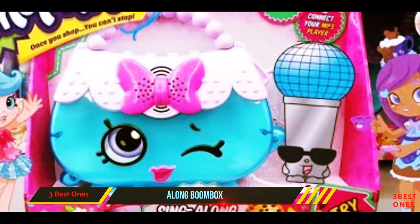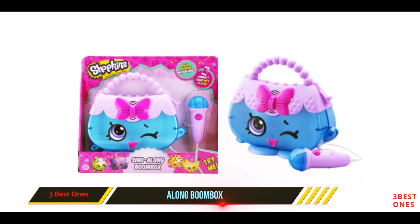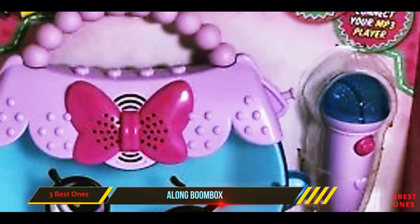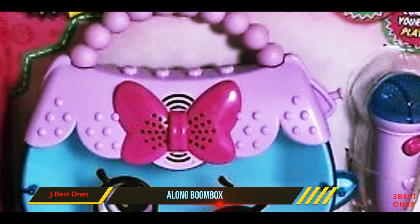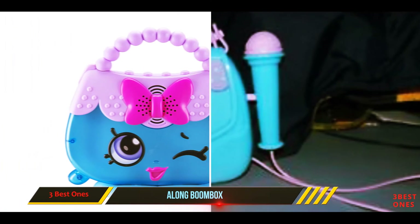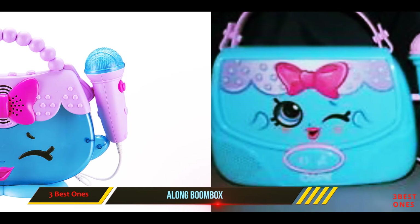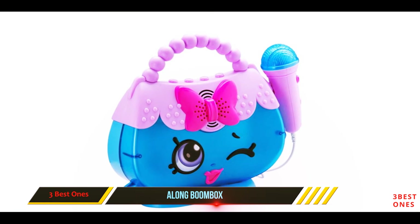The handbag also has a compartment where you can store your MP3 device, so you never have to worry about the music and fun stopping. When in use, lights start flashing from the toy for a really joyful experience, and it is powered by 3 AA batteries. At 1.86 pounds, this is one of the heavier Shopkins toy sets. It would make for a perfect gift for kids and is suitable for children between 5 and 14 years of age.